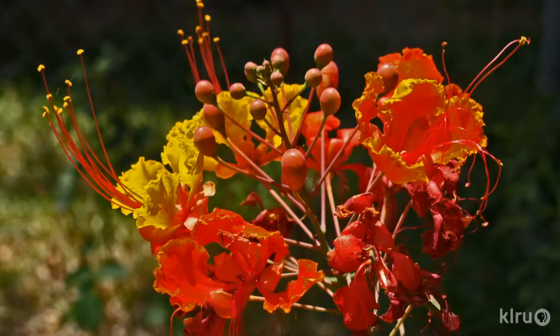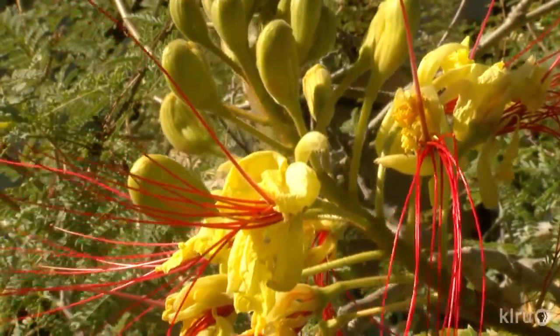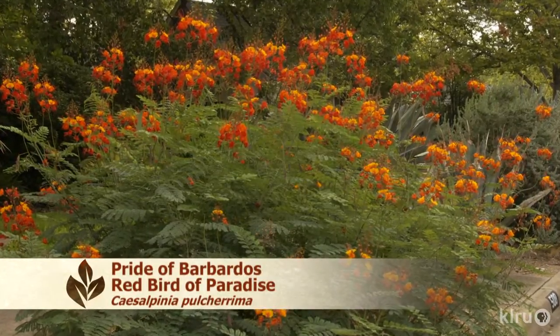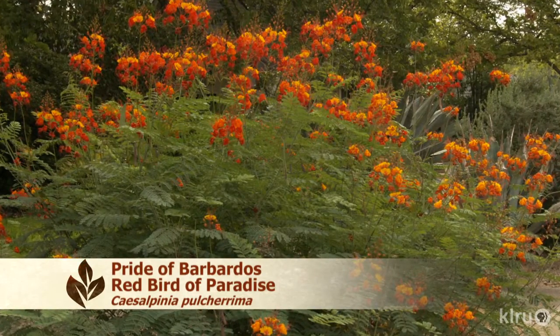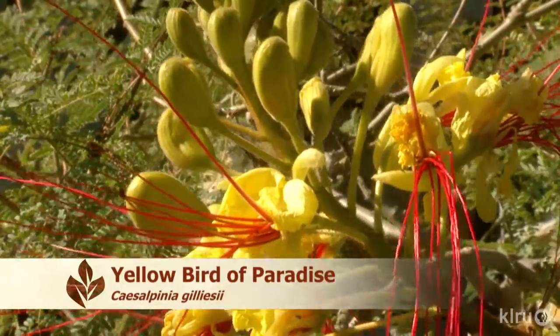Our pick of the week is Caesalpinia. There are two very common species in the nursery trade: Pulcherrima and Gilliesii, and both are quite beautiful. Caesalpinia pulcherrima is most commonly known as Pride of Barbados or Red Bird of Paradise — it has orange-yellow flowers and is a little bushier than Caesalpinia gilliesii, which is most commonly known as Yellow Bird of Paradise because it has all yellow flowers.